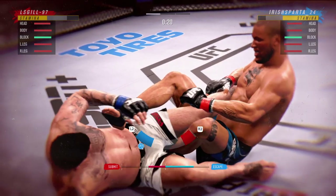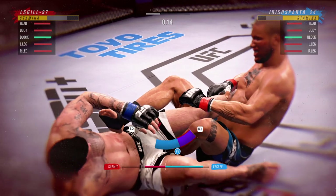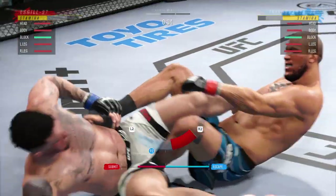He's gonna tap! Why is he not recognizing this right now? He's gotta recognize this is a dangerous position.